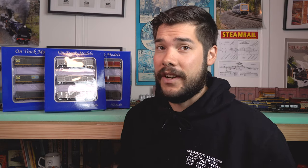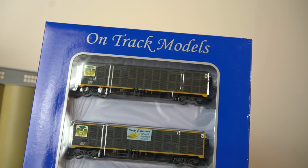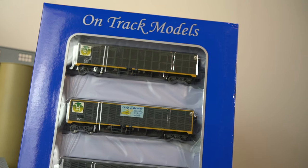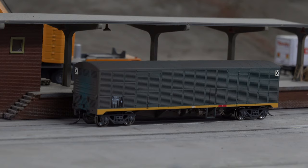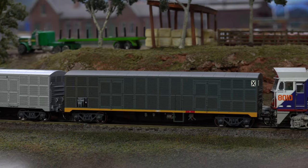First up, we've got the 45 foot New South Wales banana vans. From 1987, approximately 66 LLV or GLV type vans were recoded to NLBF or NLBX for use on banana traffic from the New South Wales north coast to southern markets. These recoded wagons lasted in service until 1992.